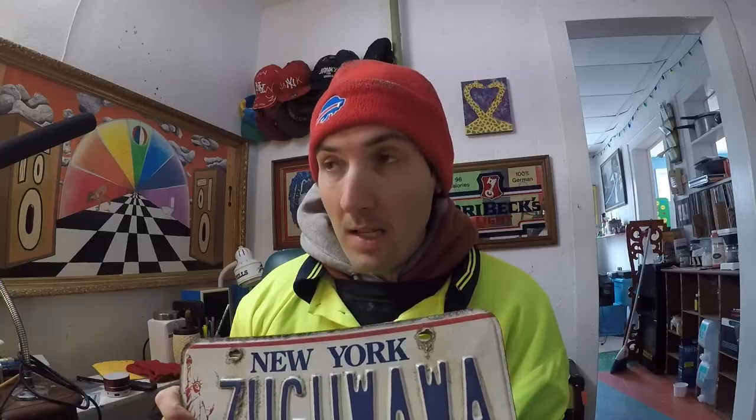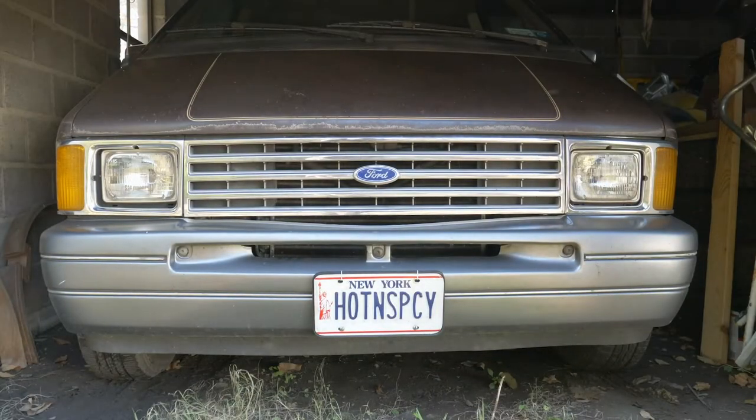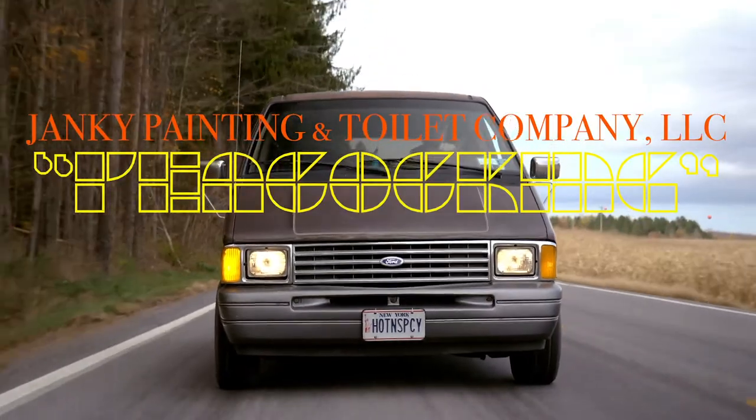I've gotten pulled over in my AeroStar — my 1986 AeroStar that says 'hot and spicy.' I used to have a different vintage plate on it, but I've been pulled over no less than four times, and every time the officer says, 'I thought you hadn't registered your car since 1986,' or in this case these plates were made until the year 2000. I even got pulled over in a parking lot at a Price Chopper by a park ranger because of my plates, which was weird.